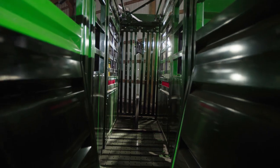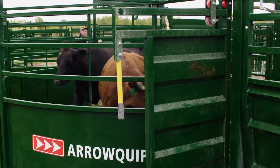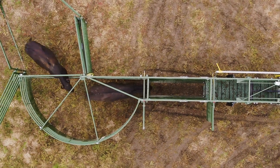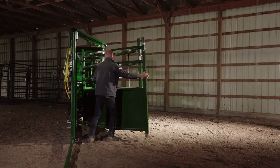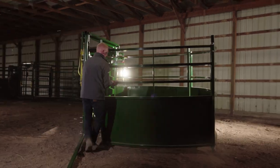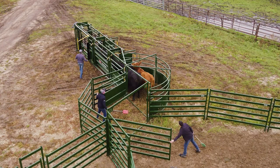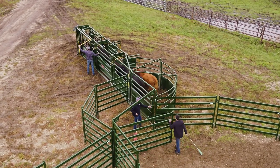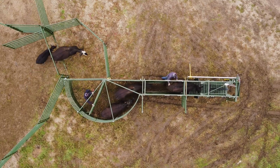Cattle will flow into your alley quickly and easily, every time, with the 8-foot crowding tub at the rear end of the portable unit. Our patented portable system frame makes folding and unfolding the tub quick and easy, while also reducing foot traps. With an incorporated crowd gate lock, cattle have no other place to go but into the alley, allowing you to guide cattle into the system safely.